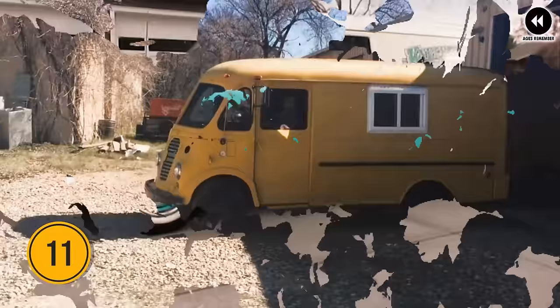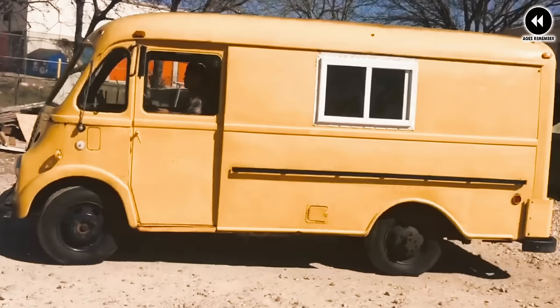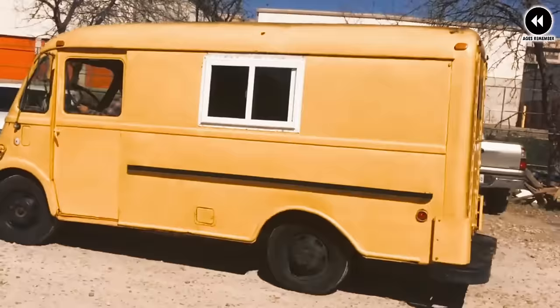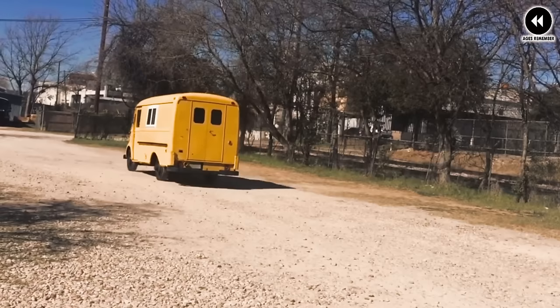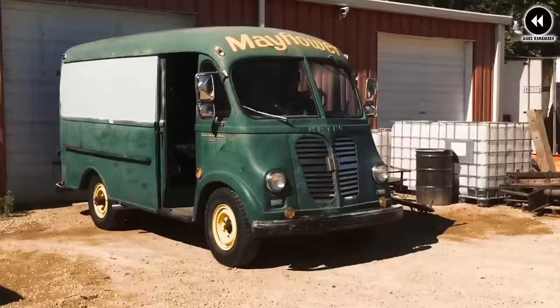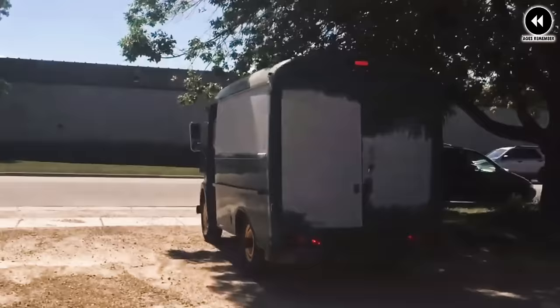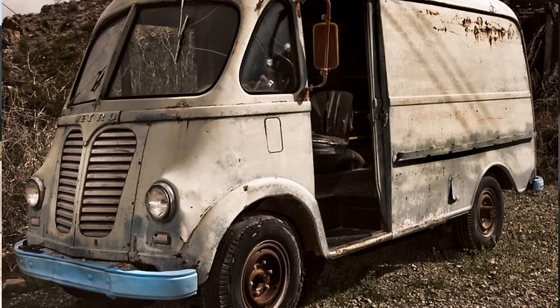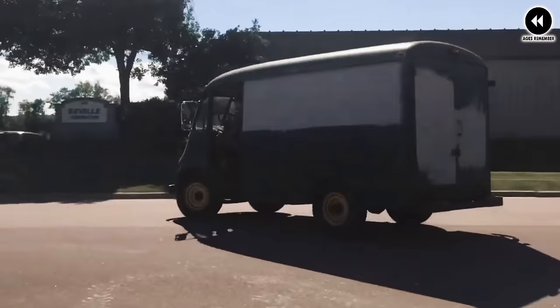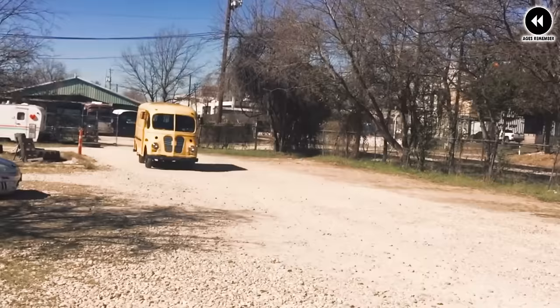Number 11: International Harvester R-Series Metro, 1954–1975. The International Harvester R-Series Metro, manufactured from 1954 to 1975, stands as a symbol of durability and versatility in commercial vehicles. With its distinctive design and robust construction, this iconic delivery van was a familiar sight in cities and towns across America. Its spacious cargo area and rugged chassis made it ideal for transporting goods, serving as a reliable workhorse for businesses. Its boxy exterior and iconic grille gave it timeless appeal while its sturdy build ensured longevity.